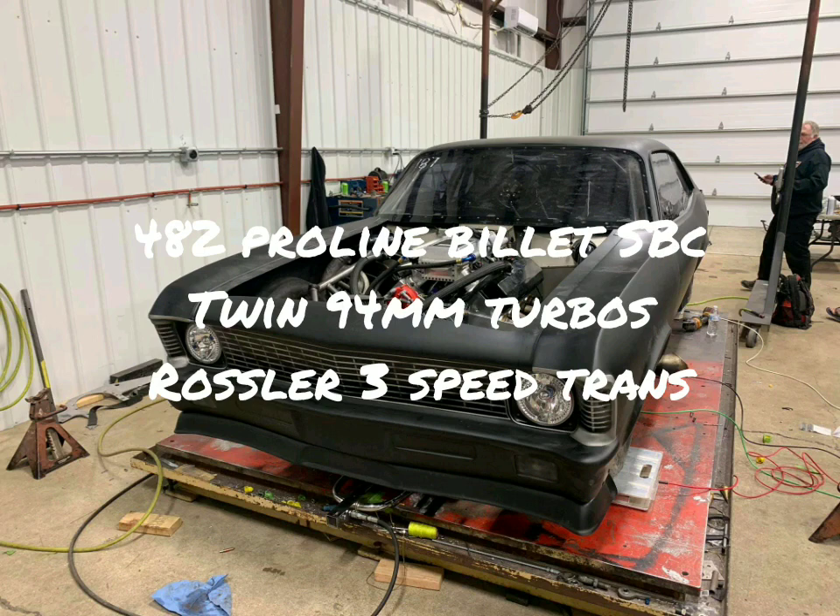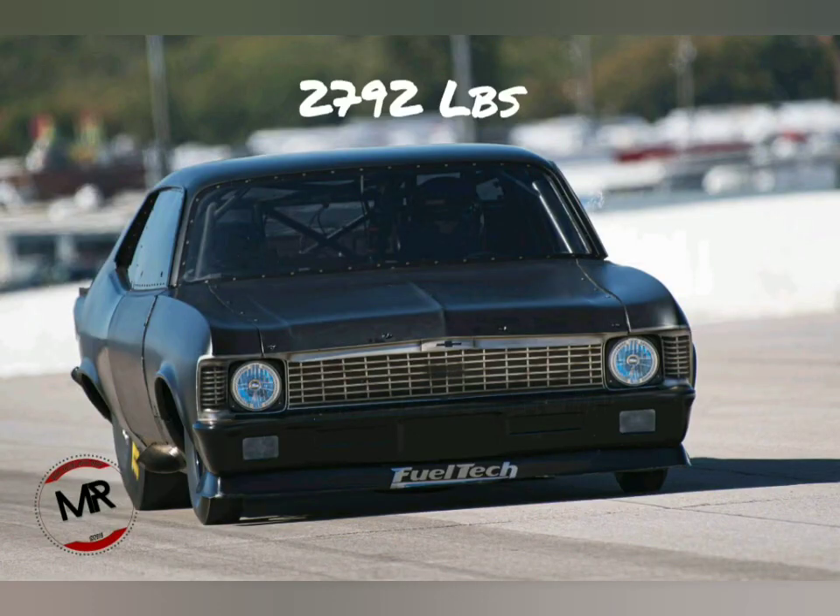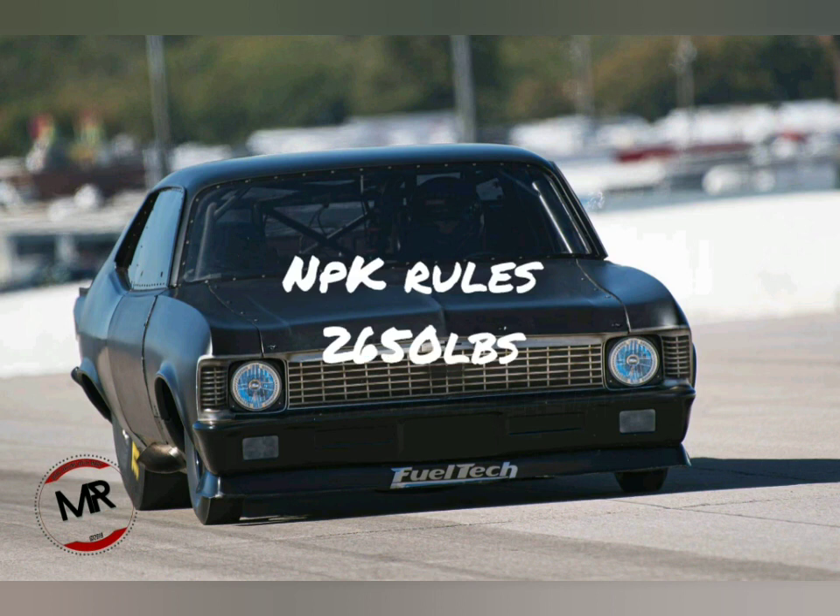At the end of last season, when this car raced No Prep Kings back in October in Texas, it weighed 2,792 pounds — a little bit on the heavy side for race cars. Now, current No Prep Kings rules allow it to weigh 2,650 pounds.